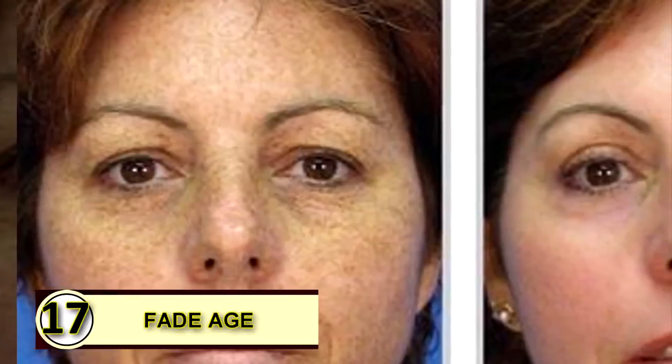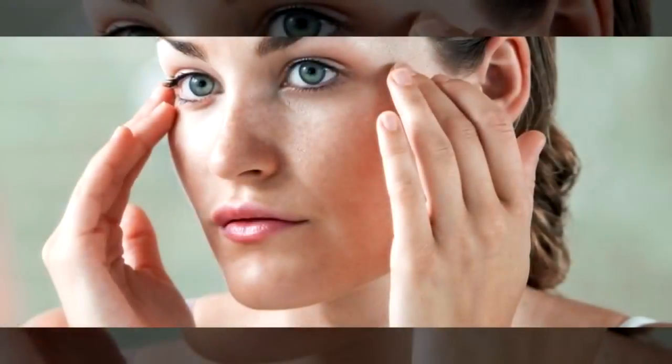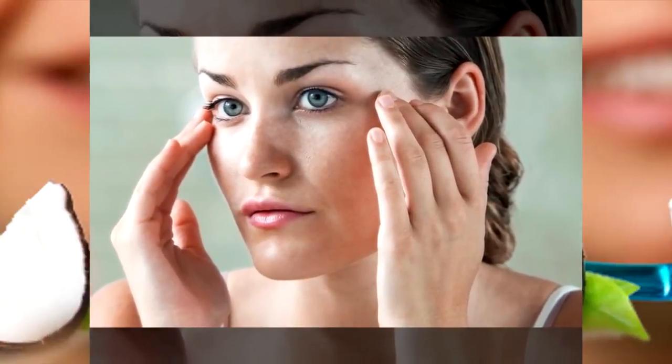Tip seventeen: fade age and sunspots. Coconut oil can help heal or lessen the appearance of a wide variety of skin blemishes. People have found that daily application has helped fade sun or aging spots. Rub coconut oil onto a sunspot daily to help it fade.